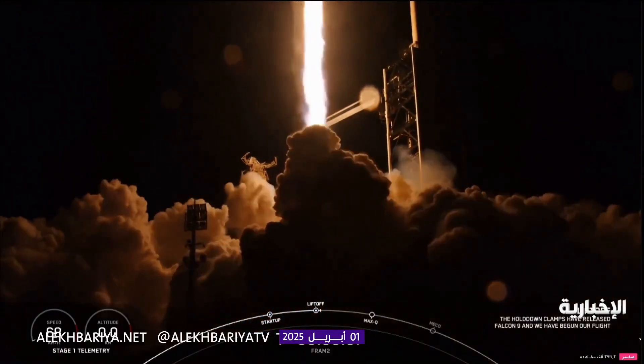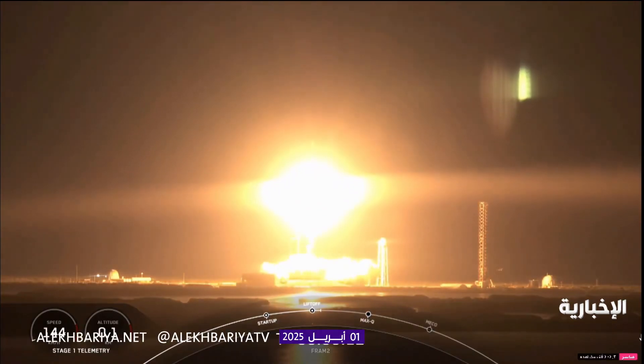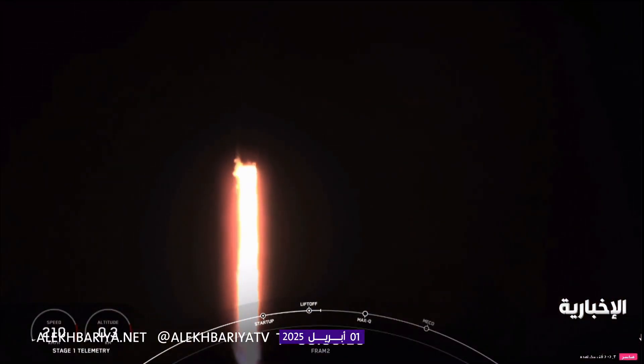F1 Alpha. Copy, F1 Alpha. F1 Alpha is pitching downrange. Stage 1 propulsion is nominal.